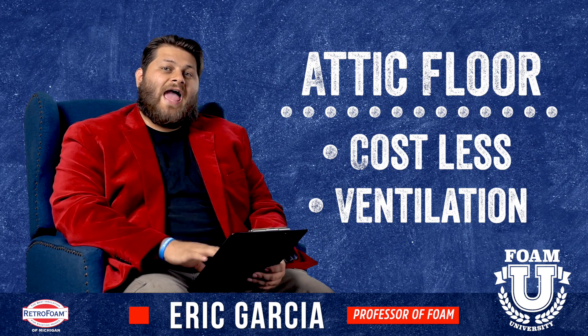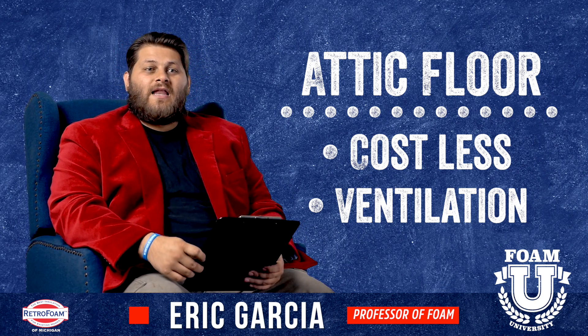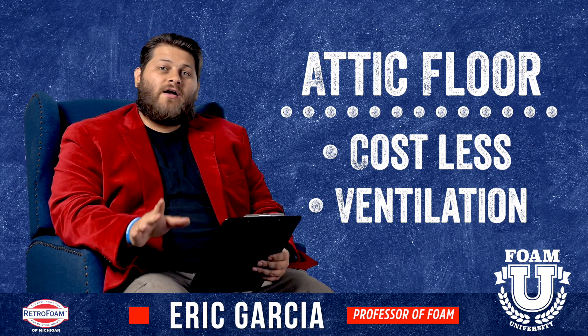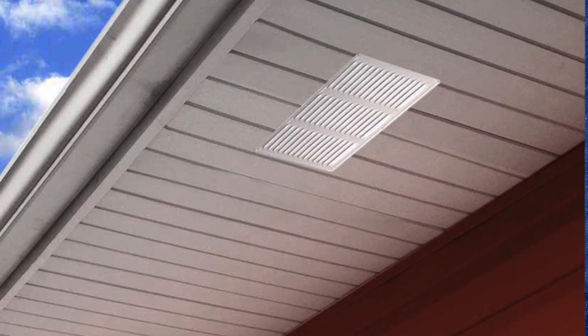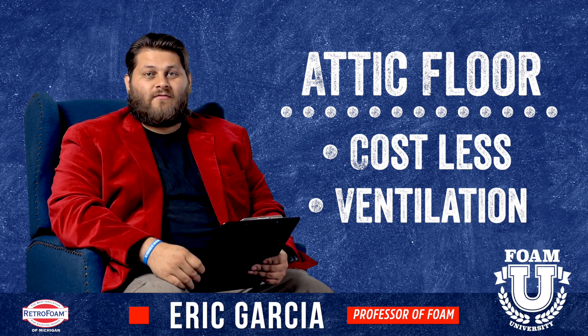The other thing to keep in mind with the attic floor is that if you insulate it, you're going to need ventilation. Now, is that a pro or a con? Sometimes that's up for debate. But keep in mind you will need ventilation, usually in the form of soffit vents, baffles, and a ridge vent up top. So you will need attic vents if you insulate the attic floor.